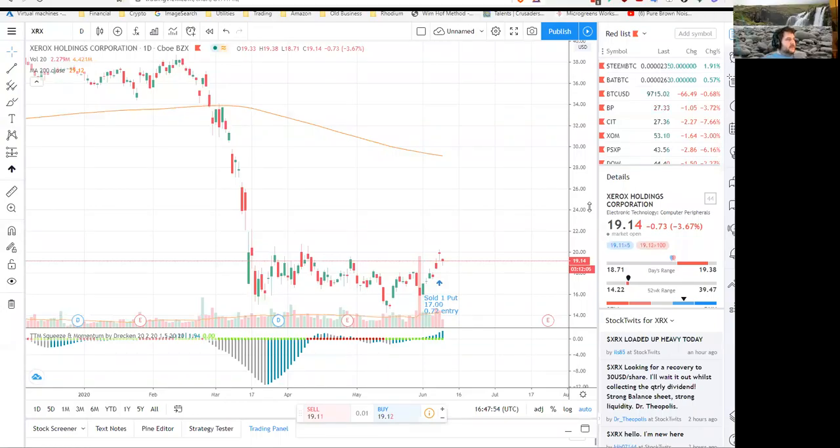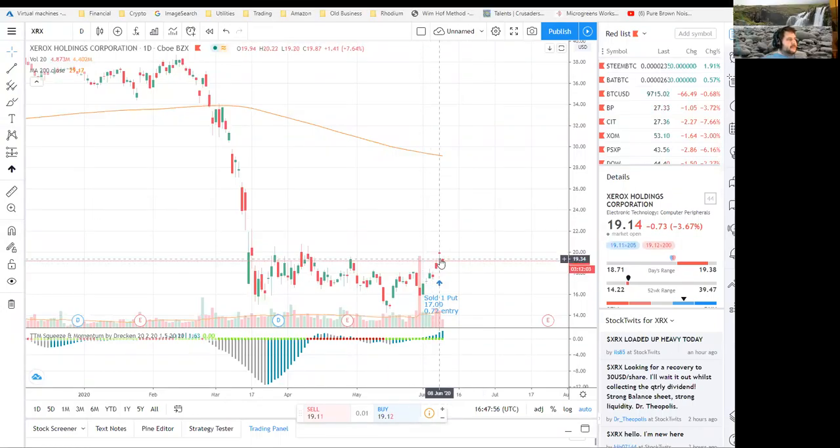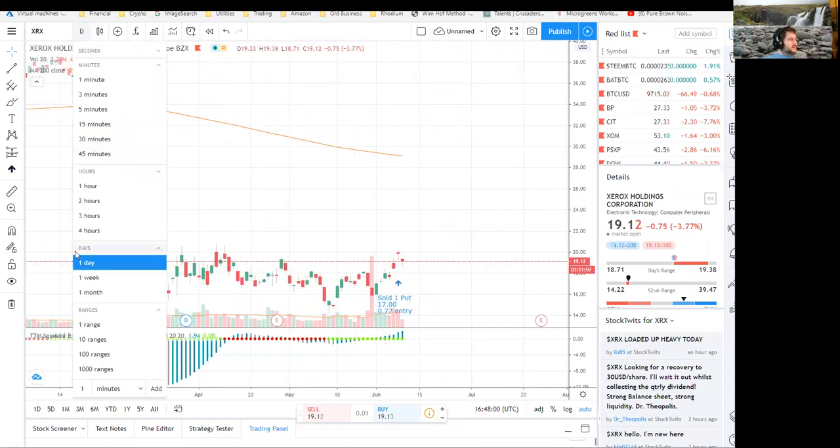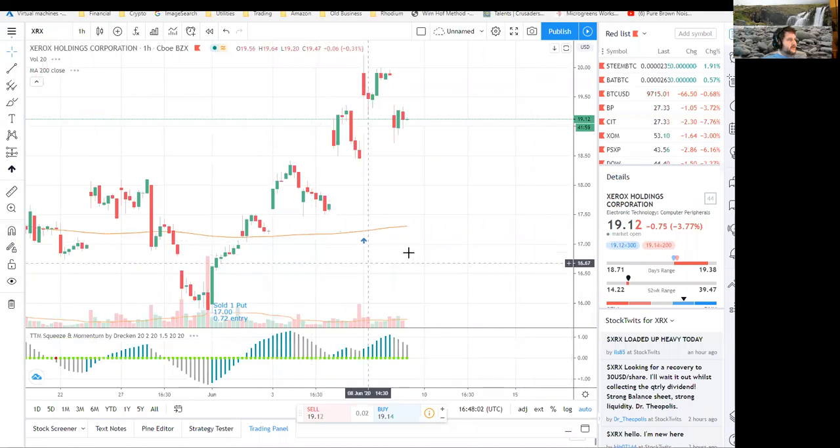So just a quick update on my Xerox trade. Yesterday the market opened — let's get it closer. Let's do a one-hour chart here.